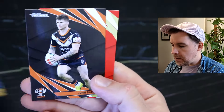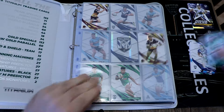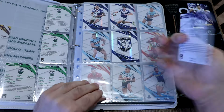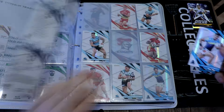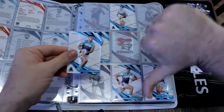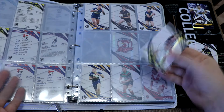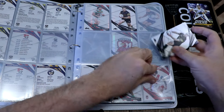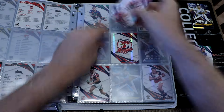Let's grab the albums and hopefully put all of these into the albums. Oh yes, yes — back in the album. Oh yes, yes, yes!